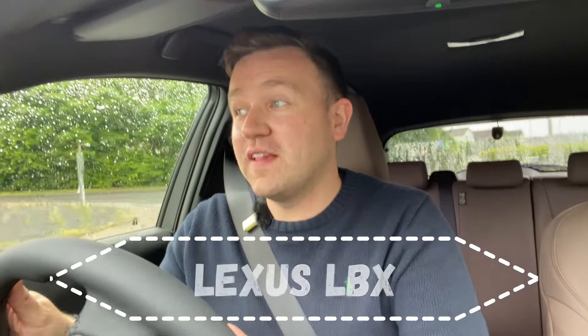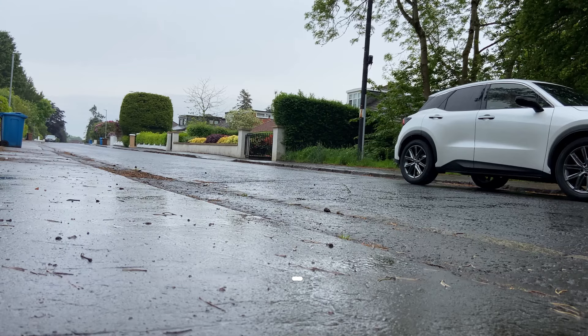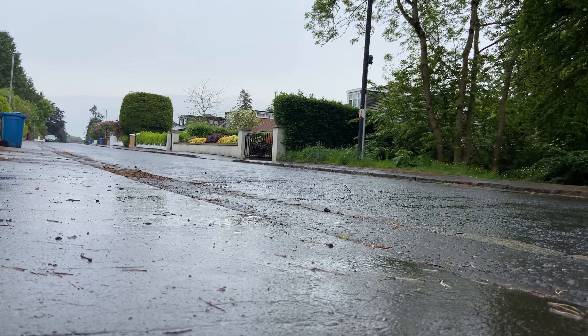So you join me behind the wheel of the Lexus LBX. We are just about to join the M77 motorway.